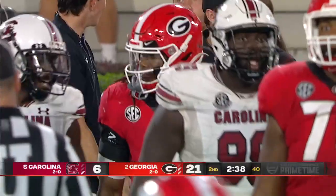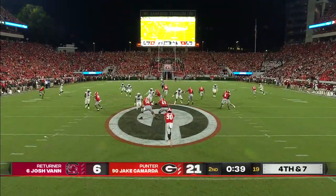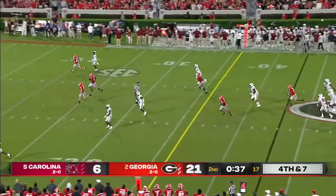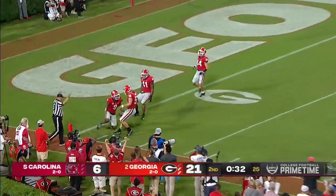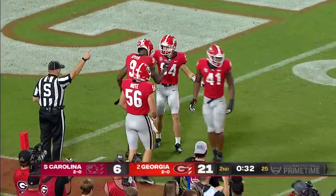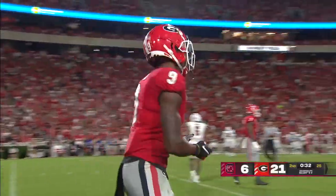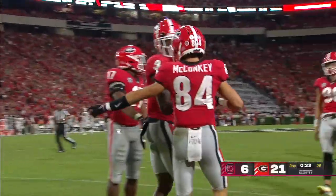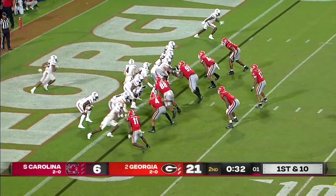Cook got tripped up by R.J. Roderick — 28 and 30. Josh Van let it bounce, and beautiful execution by Coach Muschamp's special teams with Amir Speed down there at the one-yard line to make the play — with 32 seconds to go and the play clock at one.